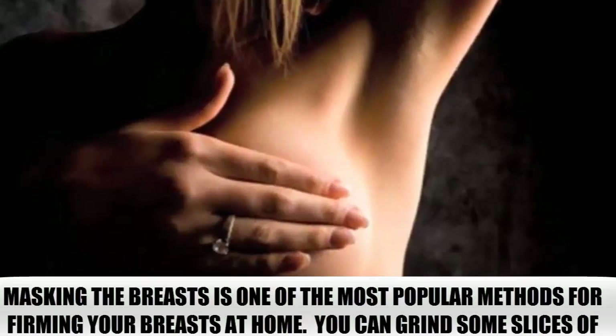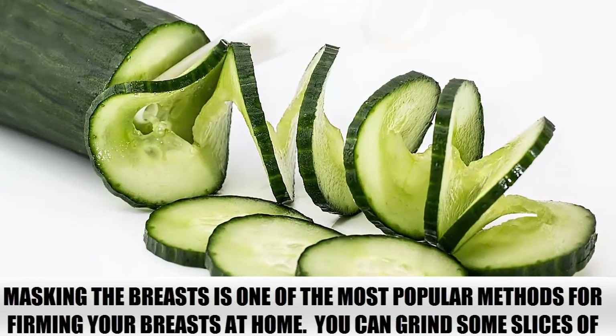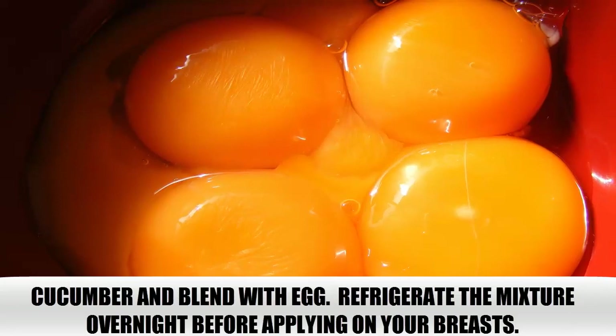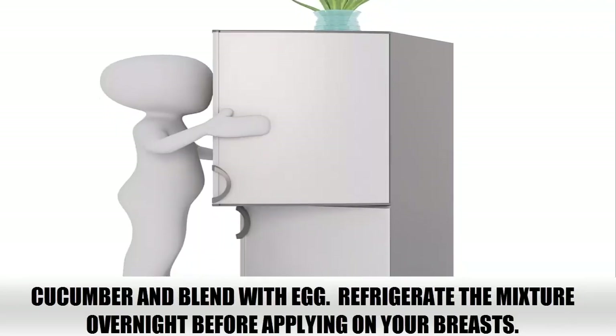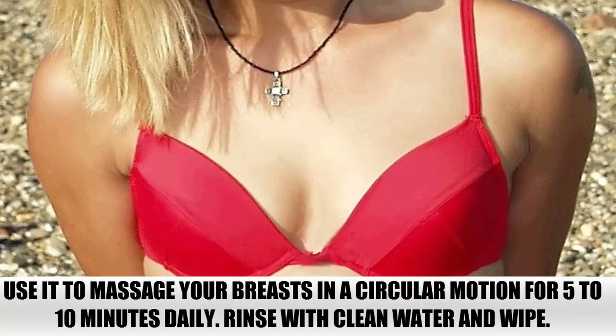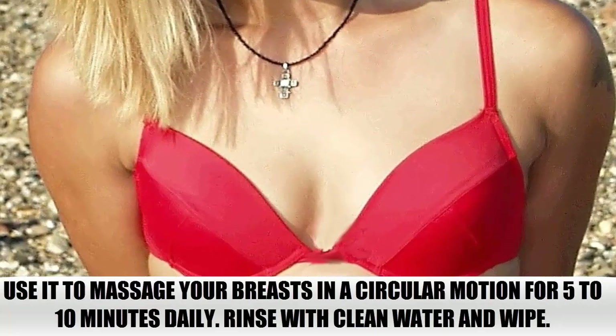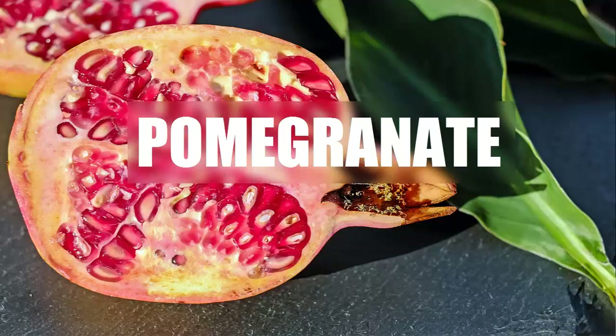Egg Yolk and Cucumber. Masking the breasts is one of the most popular methods for firming your breasts at home. You can grind some slices of cucumber and blend with egg. Refrigerate the mixture overnight before applying on your breasts. Use it to massage your breasts in a circular motion for 5 to 10 minutes daily. Rinse with clean water and wipe.